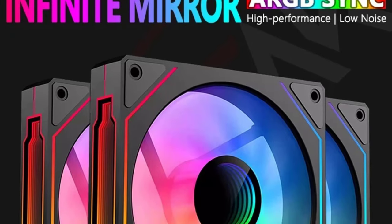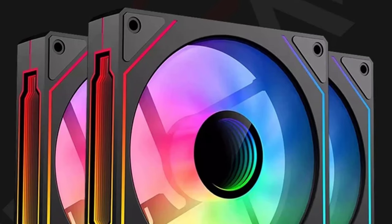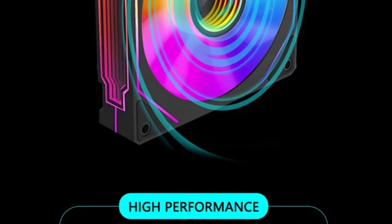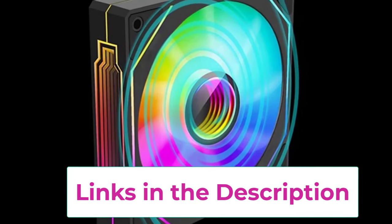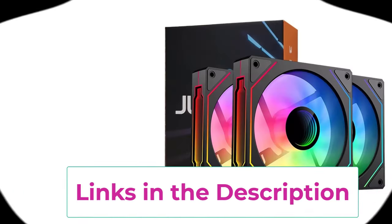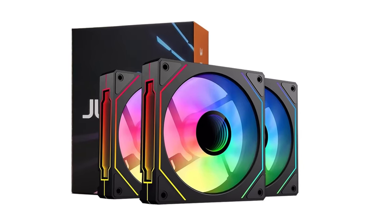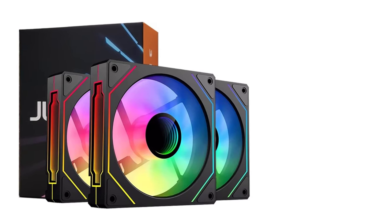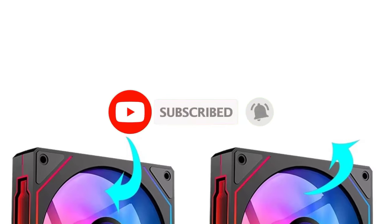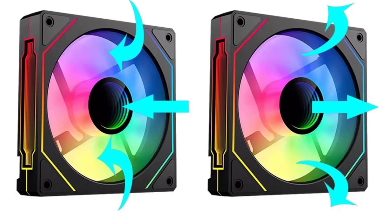Beyond the visuals, the MS120 is designed for effective cooling, keeping your system running at optimal temperatures during intense gaming sessions or heavy workloads. It is compatible with most standard PC cases and can be integrated into CPU water cooling systems. The fan operates quietly, ensuring minimal noise levels even under load. Its ARGB lighting is controllable via compatible motherboards, allowing users to sync the lighting with other ARGB components. In summary, the Jum Peak MS120 offers quiet, reliable cooling with visually stunning RGB lighting, making it a great choice for improving thermal performance while adding a unique aesthetic touch.